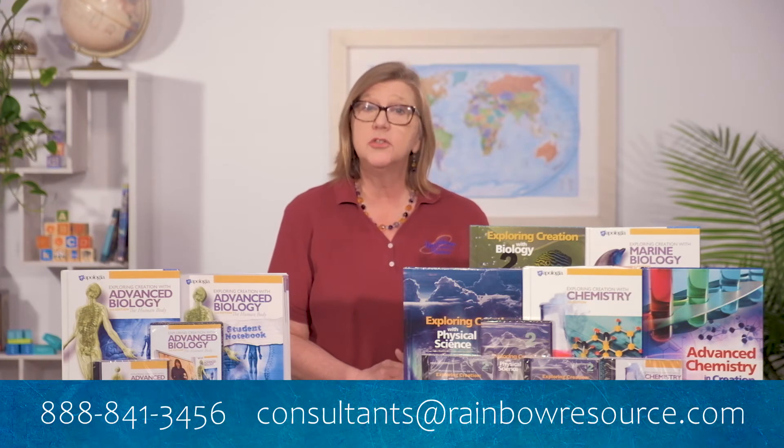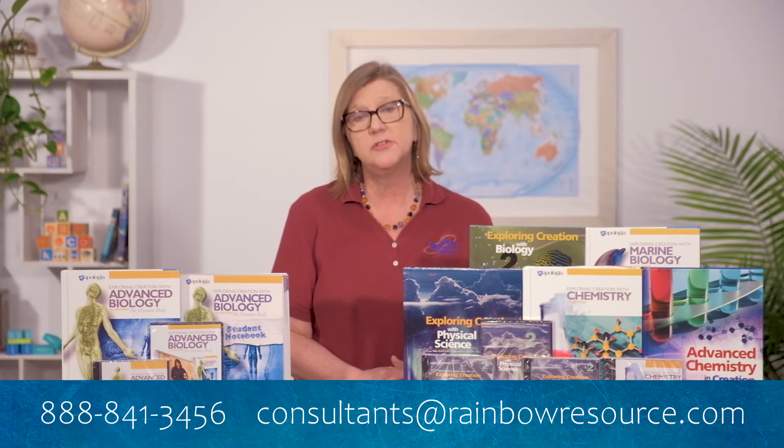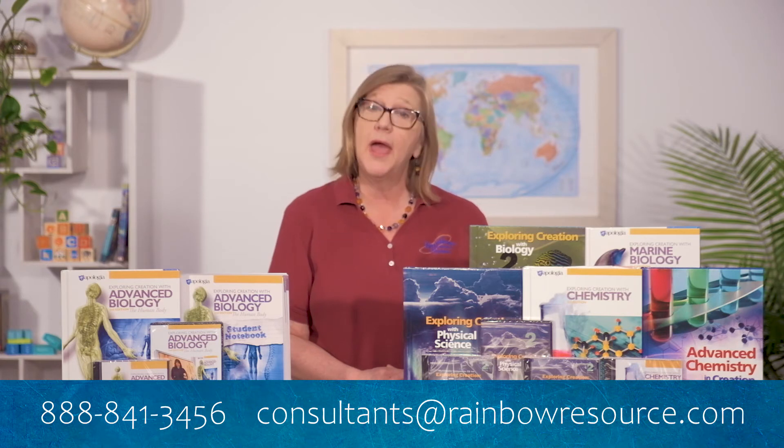Thank you for joining me today. I hope this has been beneficial. If you have any questions about Apologia Science or any other curriculum, feel free to reach out to us at Rainbow Resource Center. We are happy to help.